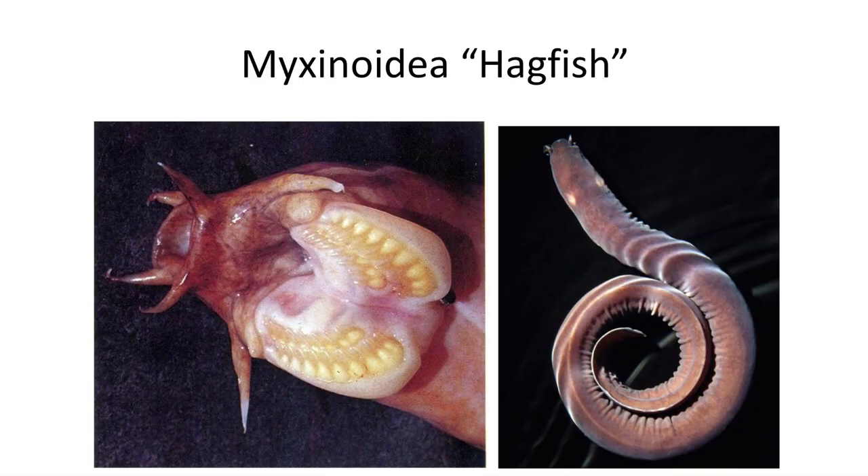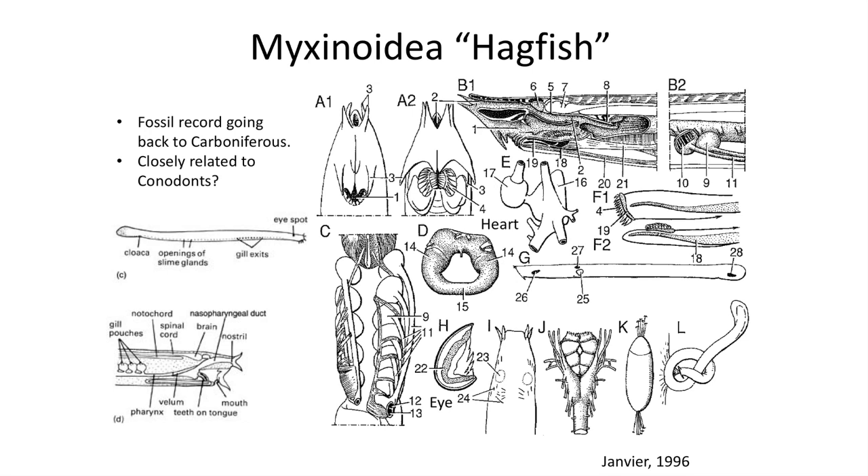Hagfish also have the ability to tie themselves into knots and use this technique to bite without jaws. They are scavengers and will latch onto a piece of dead fish or other aquatic animals, pulling by twisting into a knot and using the muscles along their bodies to pull off the rotting flesh. Hagfish have been observed to feed on dead whale carcasses on the ocean floor.